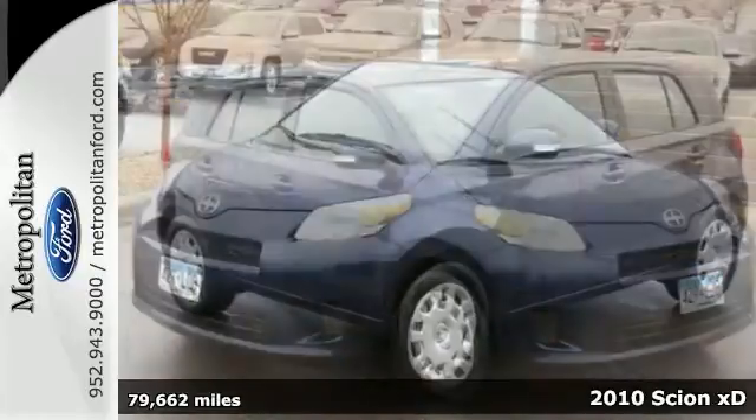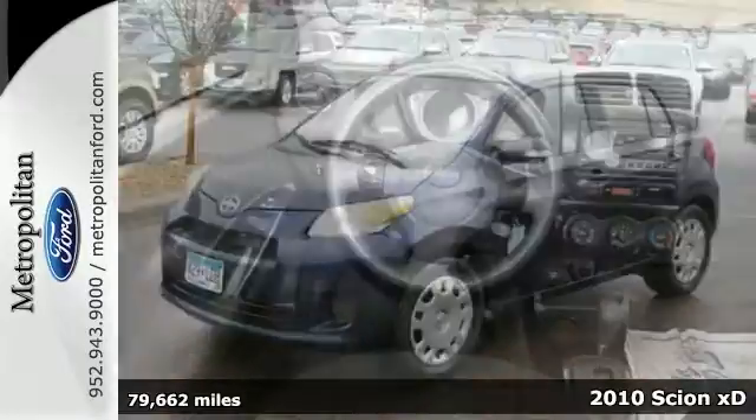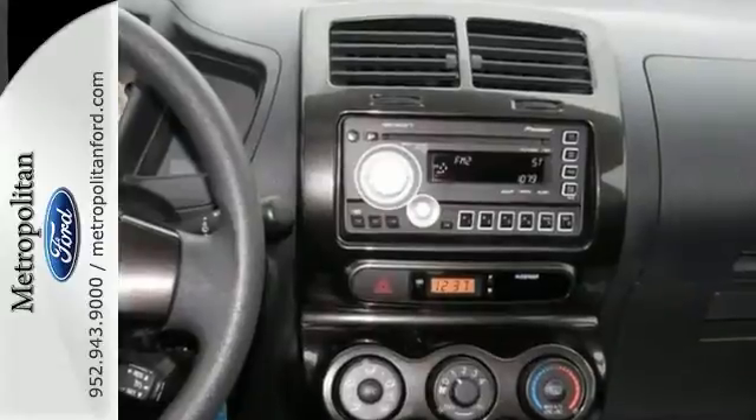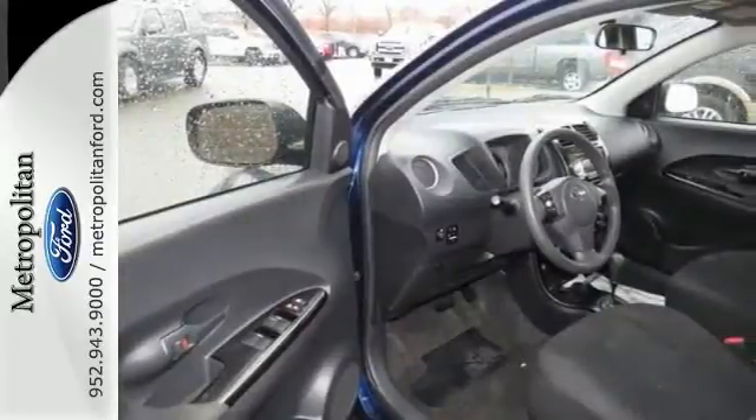It's a 2010 Scion XD. Designed with comfort and convenience in mind, the XD has standard amenities including power windows, cruise control, and a premium Pioneer audio system with CD player, MP3 input, and iPod integration.